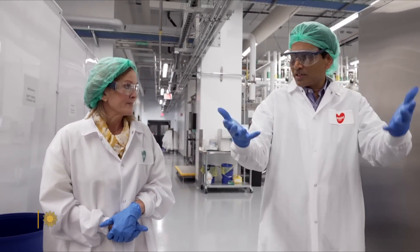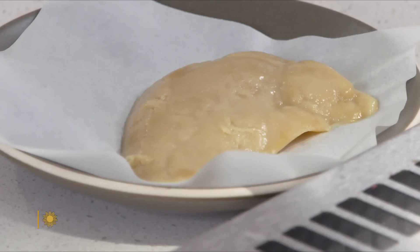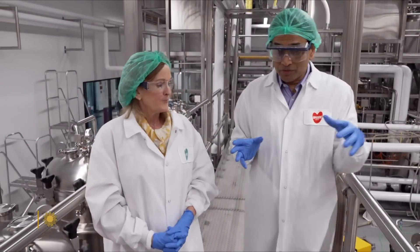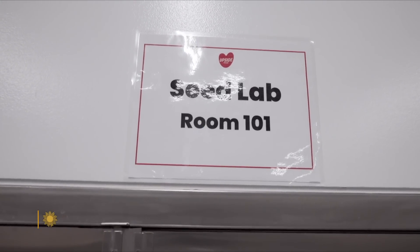They're getting oxygen. His company, Upside Foods, just received clearance from the USDA to start selling their meat, made at this production center in Emeryville, California. We'll be able to produce 50 to 75,000 pounds of meat every year right away.